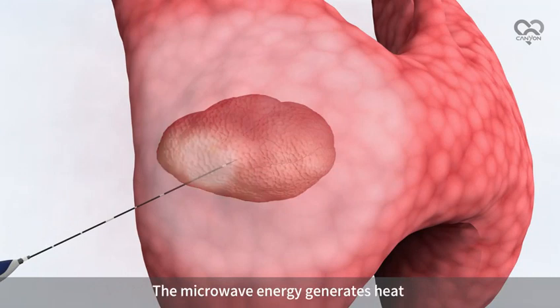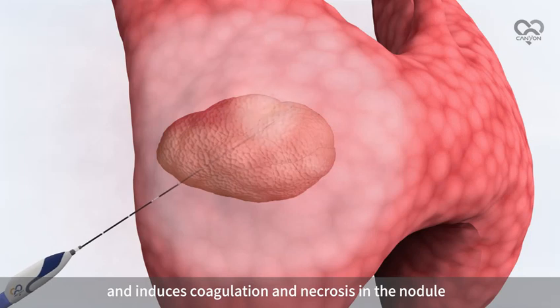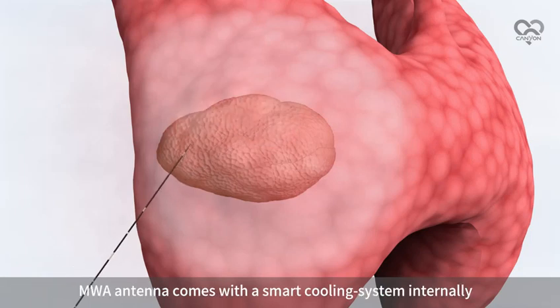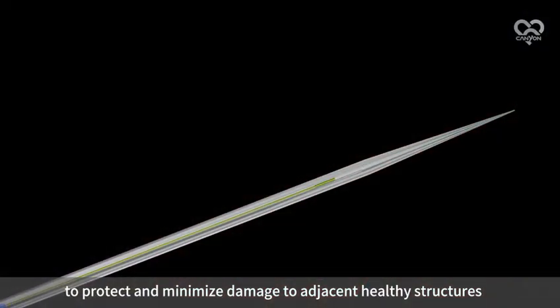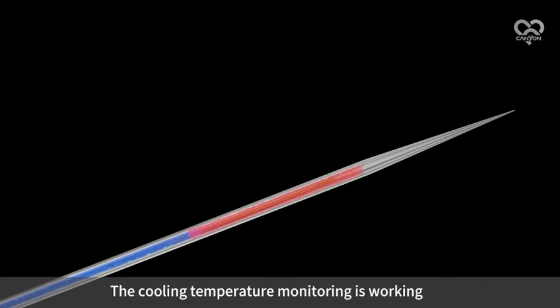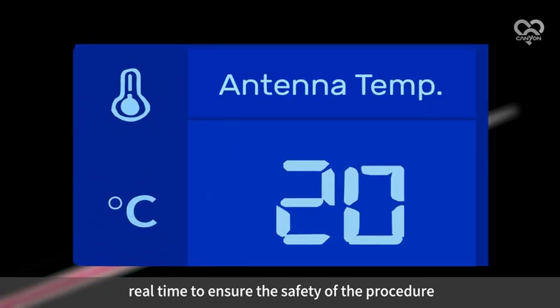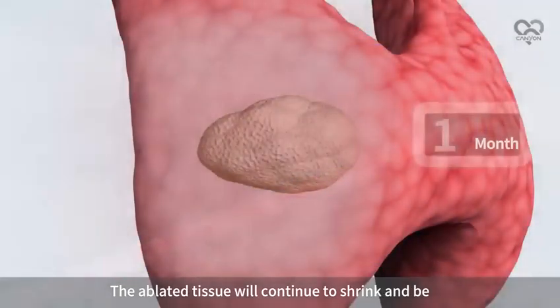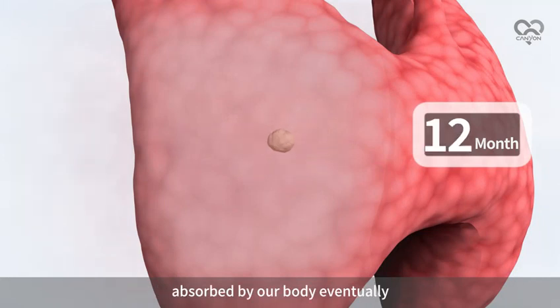The microwave energy generates heat and induces coagulation and necrosis in the nodule. The MWA antenna comes with a smart cooling system internally to protect and minimize damage to adjacent healthy structures. The cooling temperature monitoring works in real-time to ensure the safety of the procedure. The ablated tissue will continue to shrink and be absorbed by the body eventually.